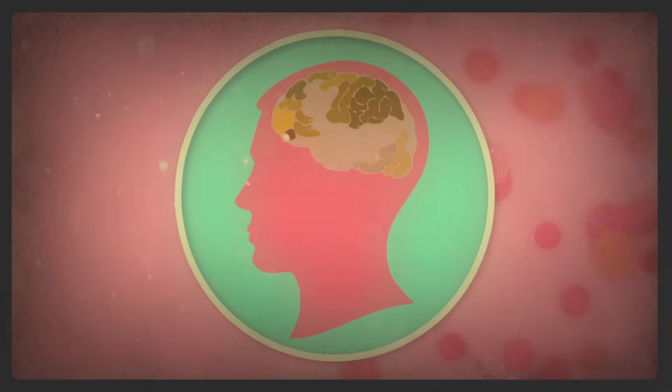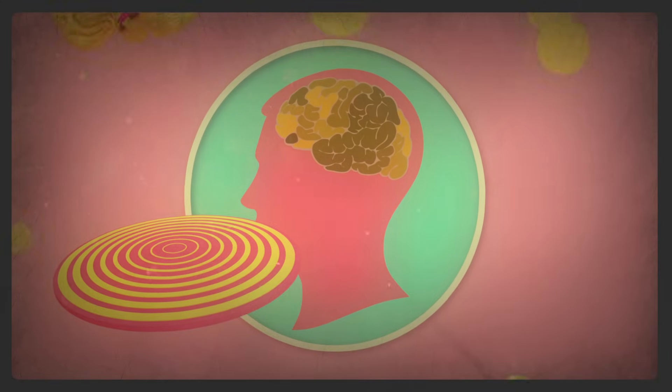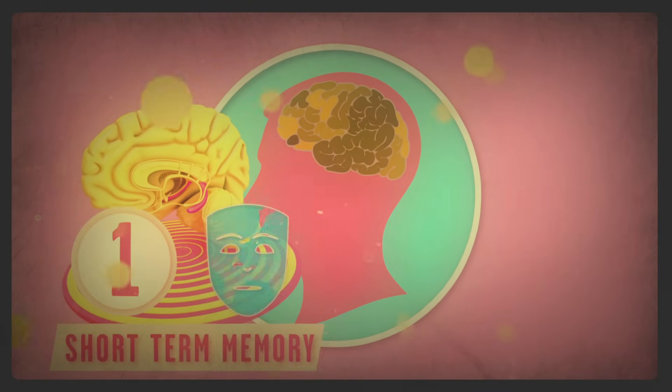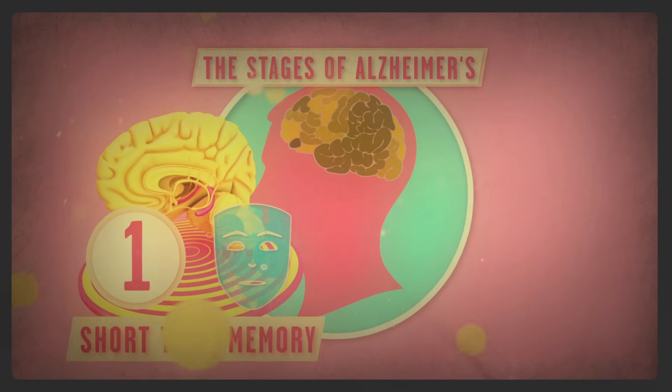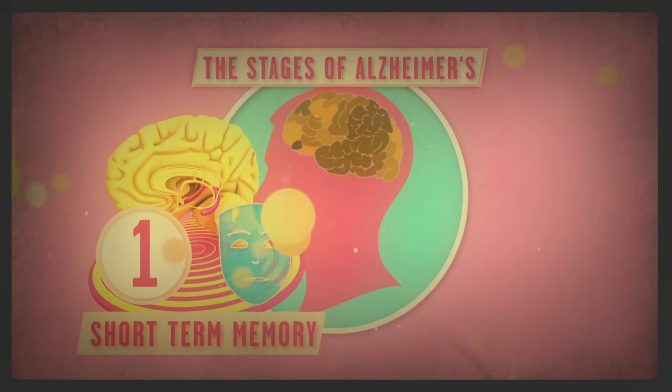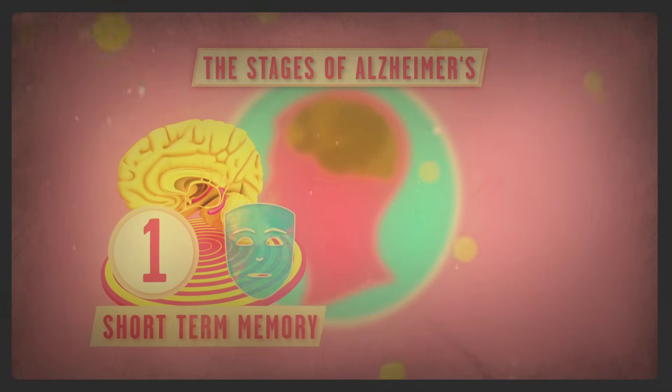The destructive pairing of plaques and tangles starts in a region called the hippocampus, which is responsible for forming memories. That's why short-term memory loss is usually the first symptom of Alzheimer's. The proteins then progressively invade other parts of the brain, creating unique changes that signal various stages of the disease.